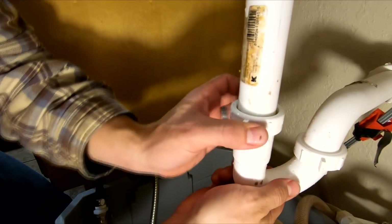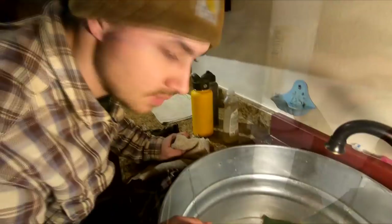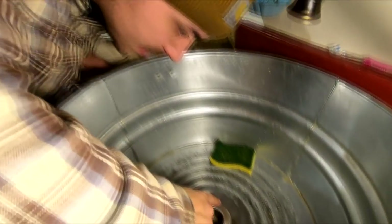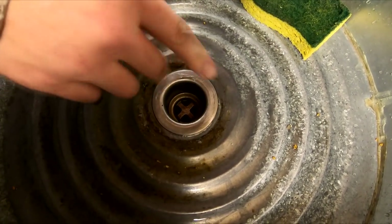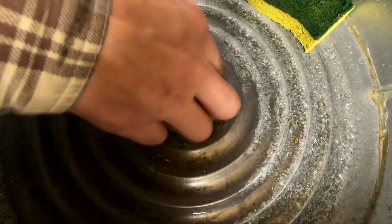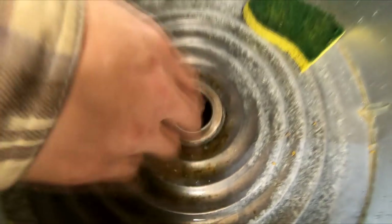I'm just hooking all of our plumbing lines back up. It looks like we got a pretty nice seal and that edge went way down, so it's going to be a lot easier to push your water and whatnot down the sink.